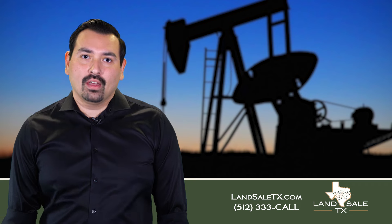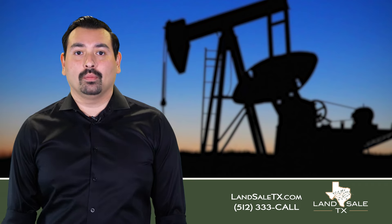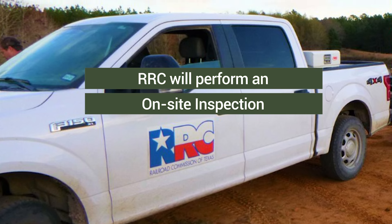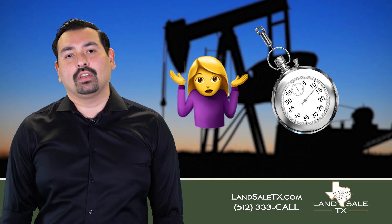If a P-5 form is not filed, that is when the Texas Railroad Commission begins the legal process of removal of the abandoned well. The Texas Railroad Commission performs an on-site inspection to determine the priority of removal, and once the process has begun it will take a determined amount of time for the well to be removed.